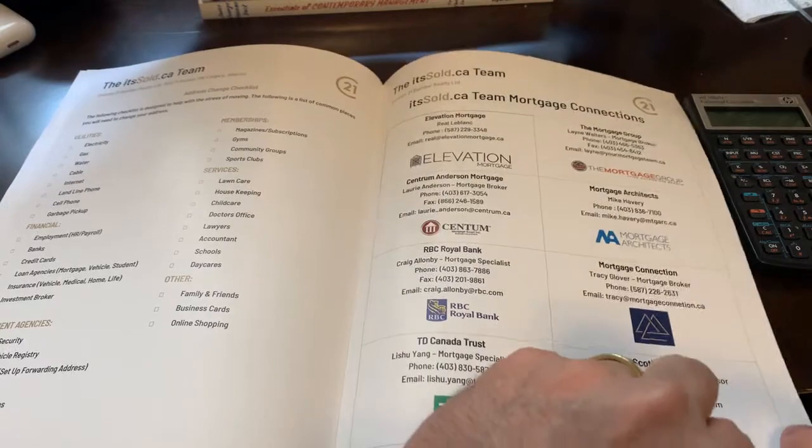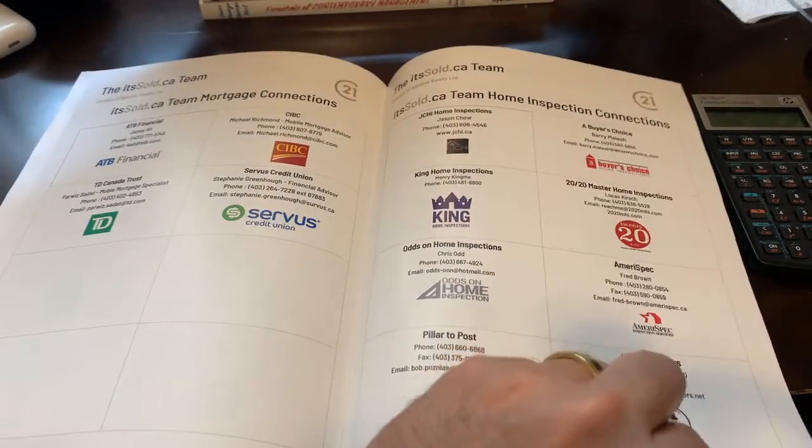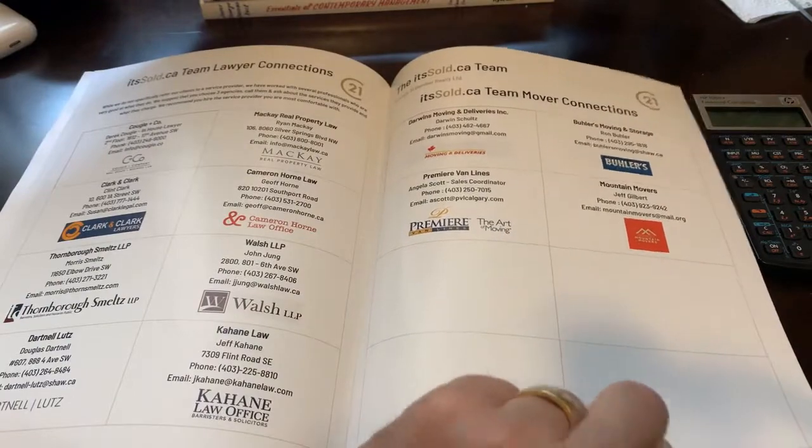It also contains moving day checklists and industry connections to help make the process as smooth and fun as possible.